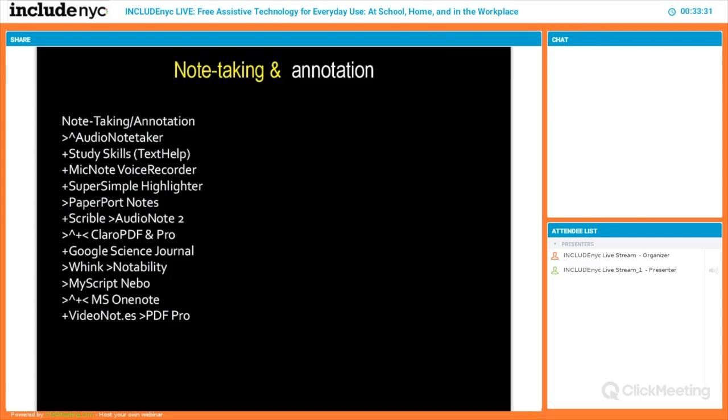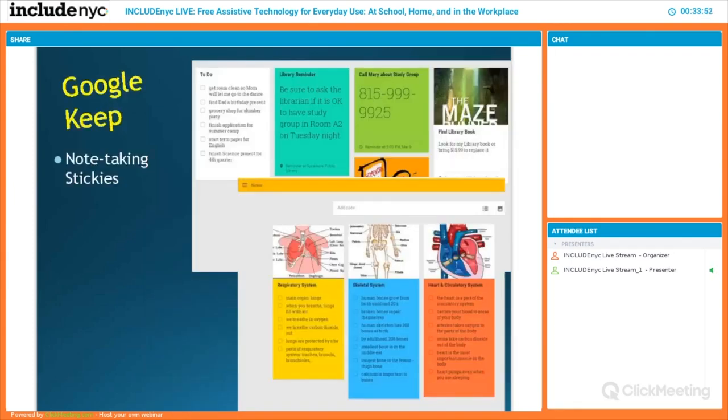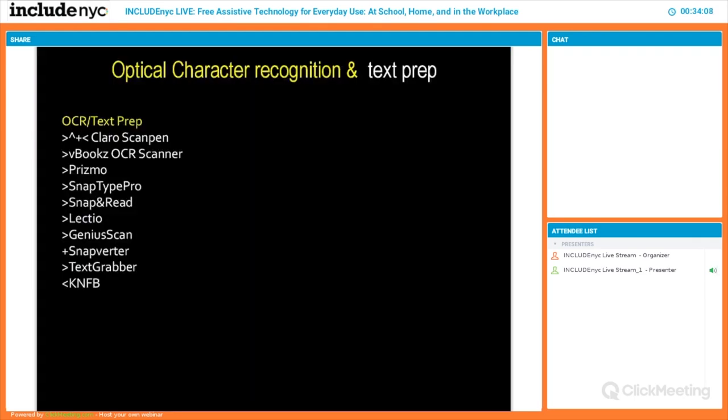Note-taking and annotation are a big challenge. You should explore all these tools because they're for different types of note-taking — some free, some cost money, and some are used by colleges instead of having a scribe for a person with a disability. Super simple highlighters are favorites to look at. Google Keep is really great and free — it's like a big sticky note list that works across all your devices including your phone, keeping all your information organized.